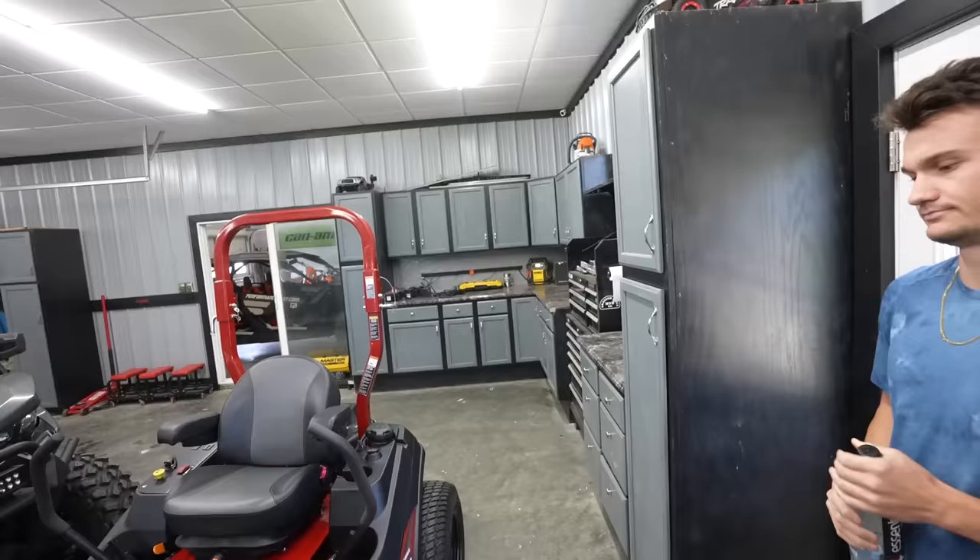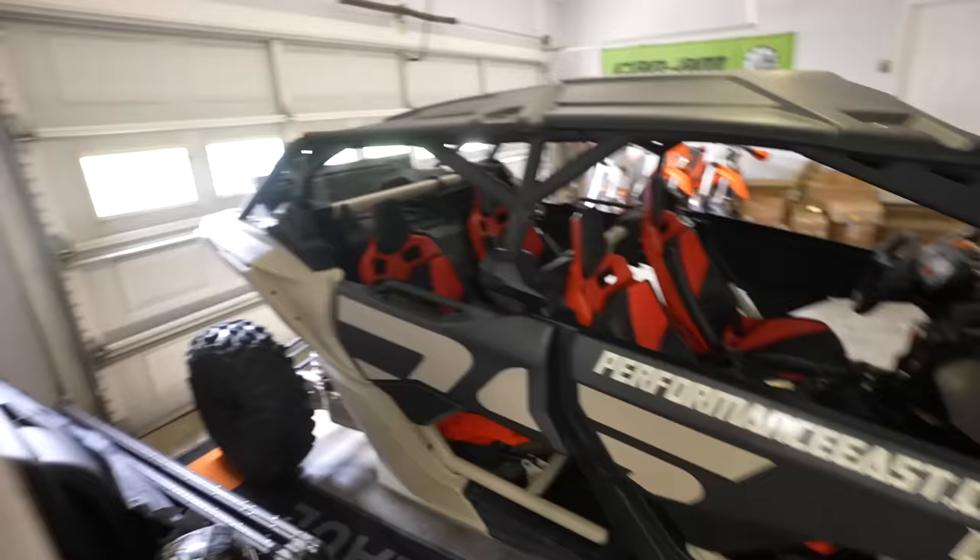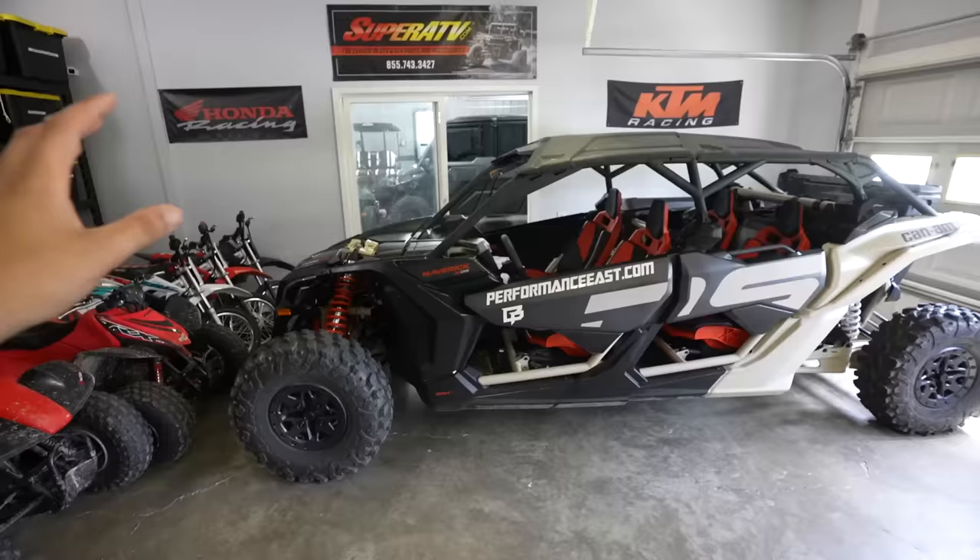The garage is at max capacity - we're in the workshop side with the lawnmower we just picked up, the Defender, the four-wheeler, and the beloved Icons. Over on the storage side, the X3 is so long it's taking up a whole row. We've also got dirt bikes and little four-wheelers. We're adding something new today, so we might need to do a garage cleanup.